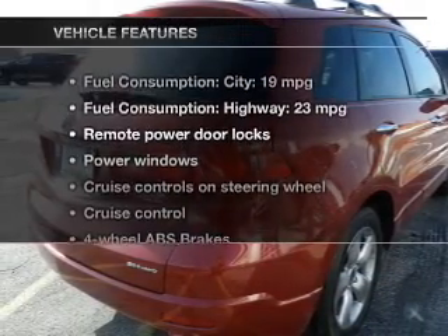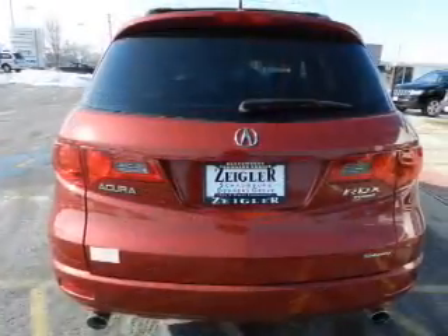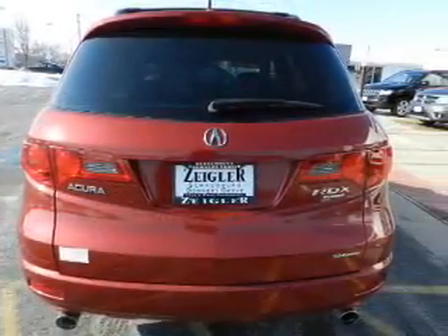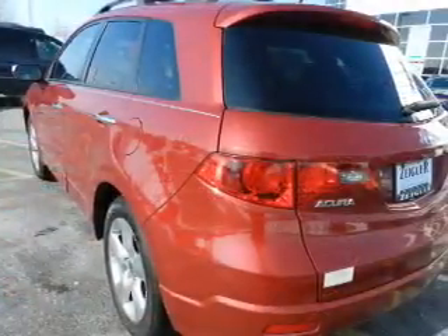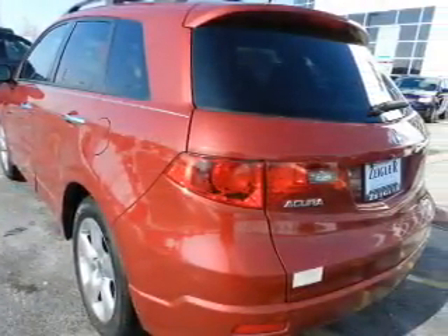Plus enjoy these notable features that are included in this vehicle: leather seats, power door locks, power windows, cruise control, a DVD system, an AM-FM stereo with multi-disc CD player, and satellite radio.